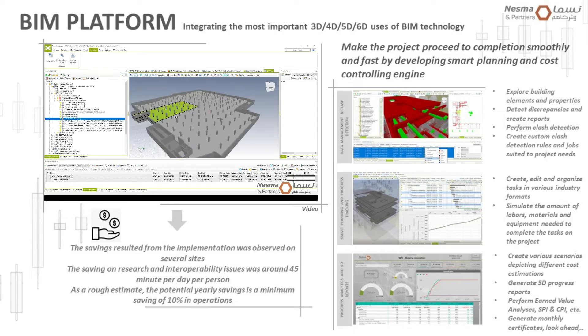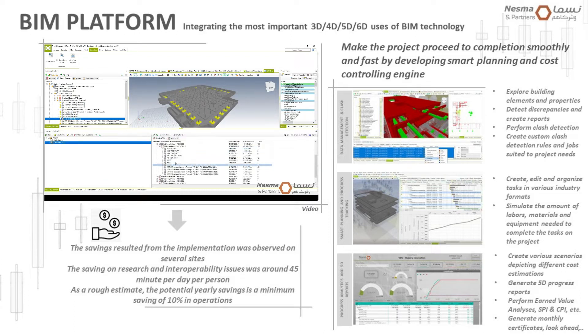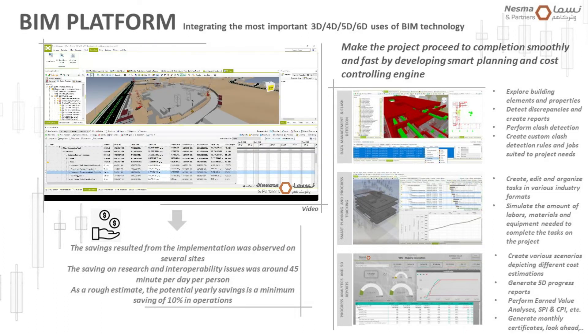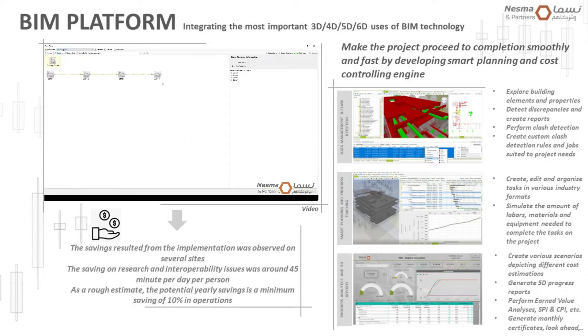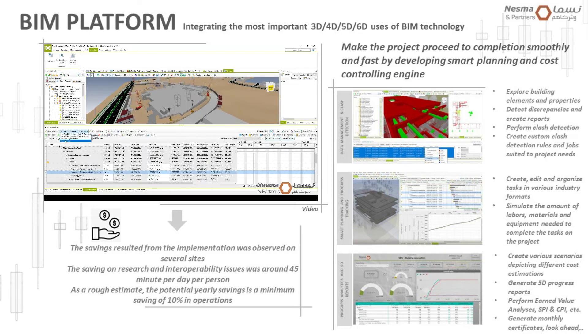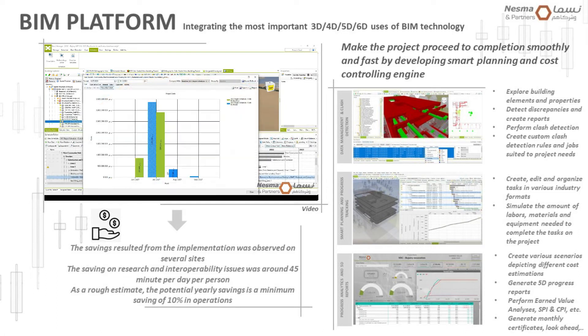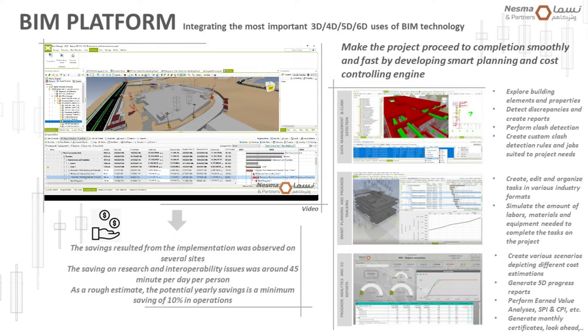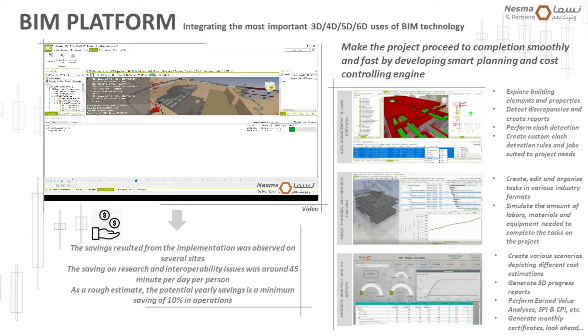When we talk about BIM uses and different dimensions, it's very important to talk about data, because data matters in construction. If you don't have reliable data and are not able to manage it properly, you will not be able to manage your project. Construction methodology is essential but should also be flexible to allow adaptation and accommodate inevitable delays or cost changes — and this is where BIM dimensions come in.